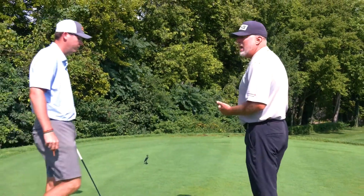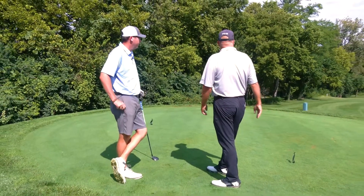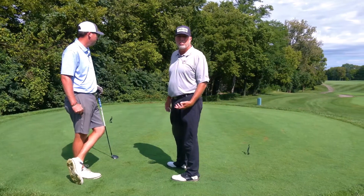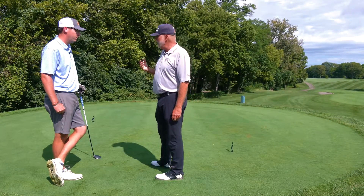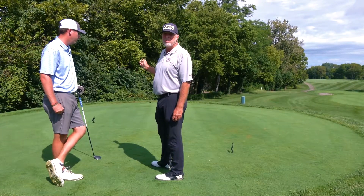We're here on number 10 at Heatherwood, and we're trying to play a shot where we have trouble on the left-hand side and a little bit on the right side, but the right side I don't feel comes into play that much. Since I play a draw, I'm going to play on the left side of the tee, away from trouble — teeing away from trouble.